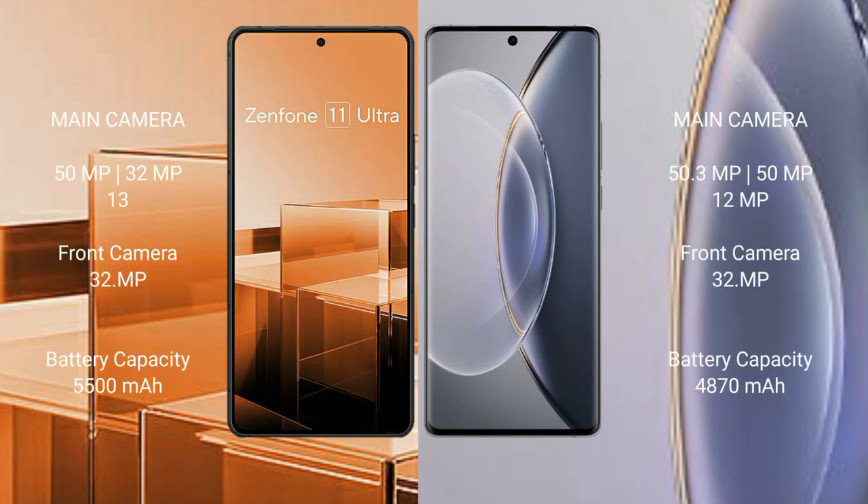Asus Zenfone 11 Ultra rear triple camera setup: 50mmxl plus 32mmxl plus 39mmxl, front camera 32mmxl. Vivo X90 Pro rear triple camera setup: 50mmxl plus 50mmxl plus 29mmxl, front camera 32mmxl.